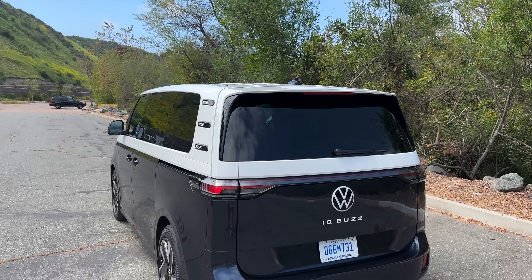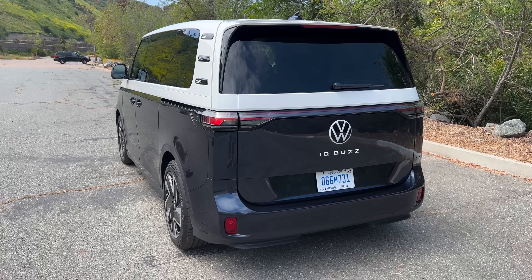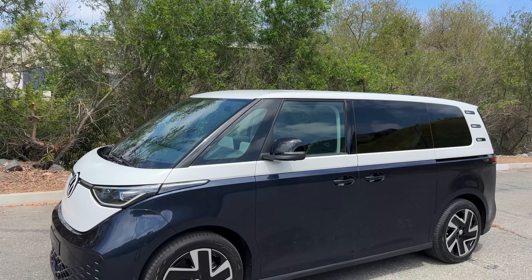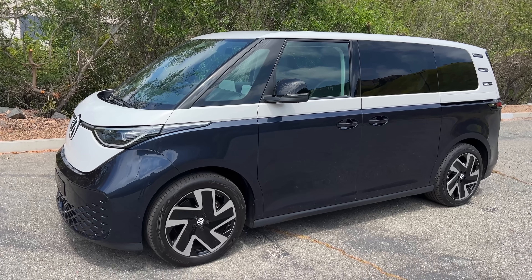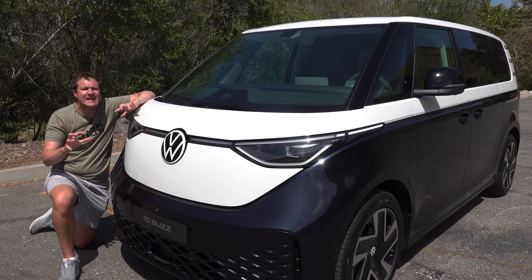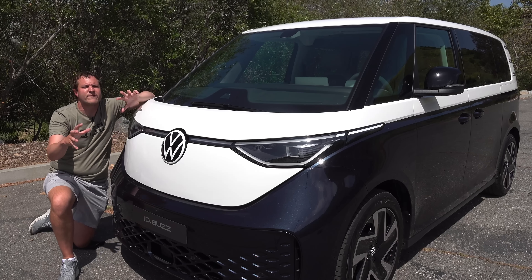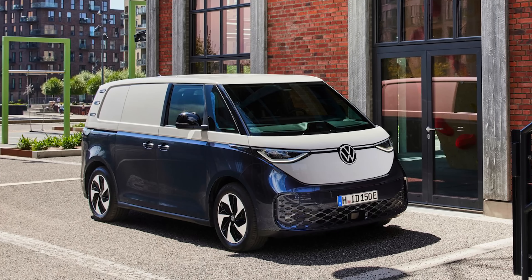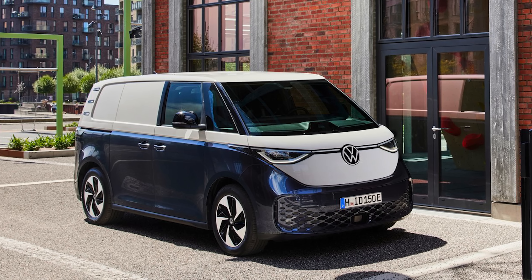The ID Buzz is already on sale in Europe, but it won't come to America until the summer of 2024 as a 2025 model. This particular ID Buzz is a European model — a short wheelbase version with two-row seating, which we won't get in North America. The US will only get the long wheelbase version, which comes standard with three-row seating and is about a foot longer. Europeans will also get a cargo commercial van version with no rear seats, but that too won't make its way to the United States.